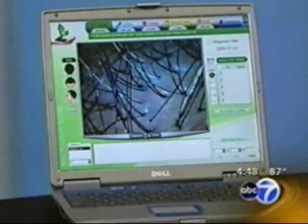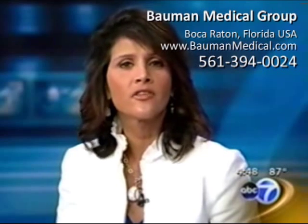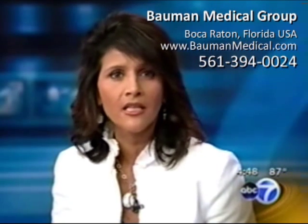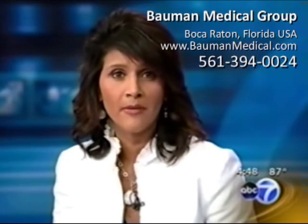So that can also be a problem if you're trying to judge the response from treatments, and that's why the Foloscope is so important — it can track the results from your various treatments. Dr. Bauman is head of the Bauman Medical Group in Boca Raton, Florida, and is visiting Chicago for the International Congress on Anti-Aging. He specializes in hair transplants and restoration for men and women.